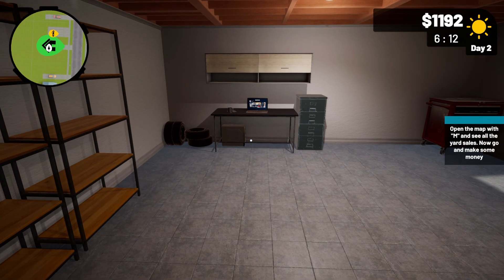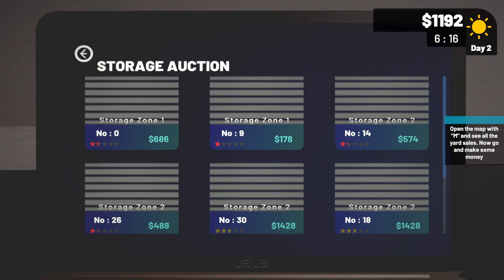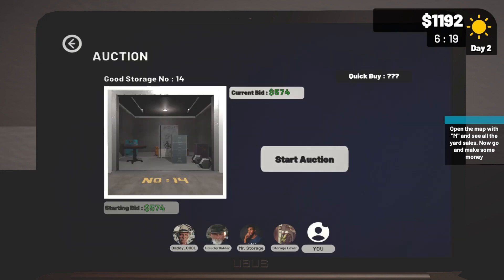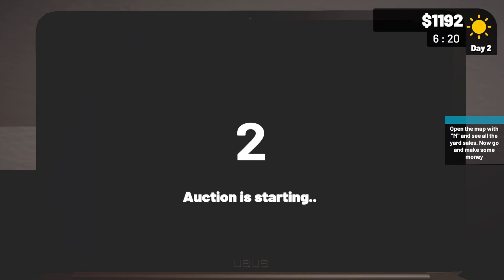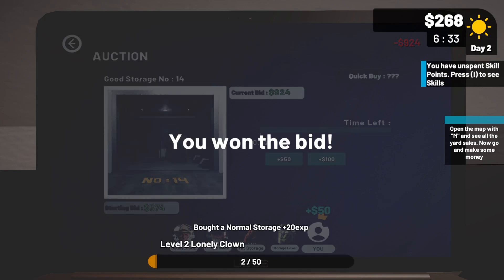Brand new day in the storage wars — let's go see what's for auction. I think we'll choose this one. Bidding's about to start. I'll put in a bid for 50. I'll put in another 50. No bid again, I'll put in another 50. Would you look at that — I won the auction!